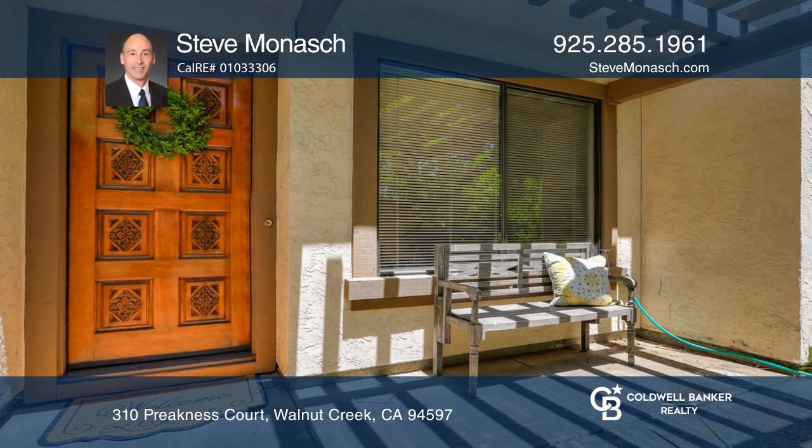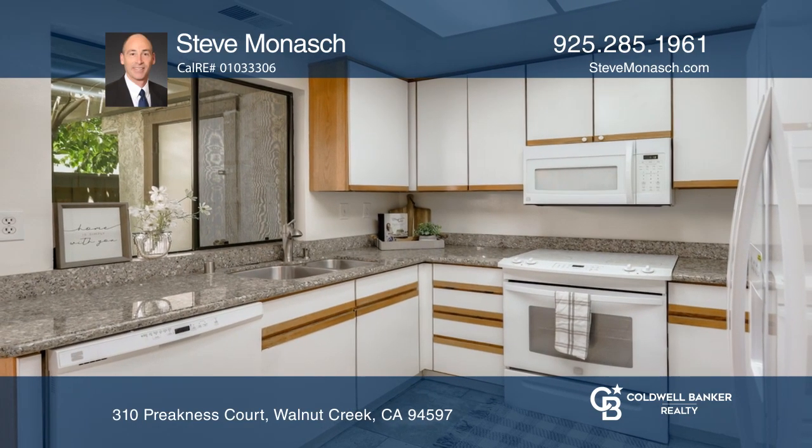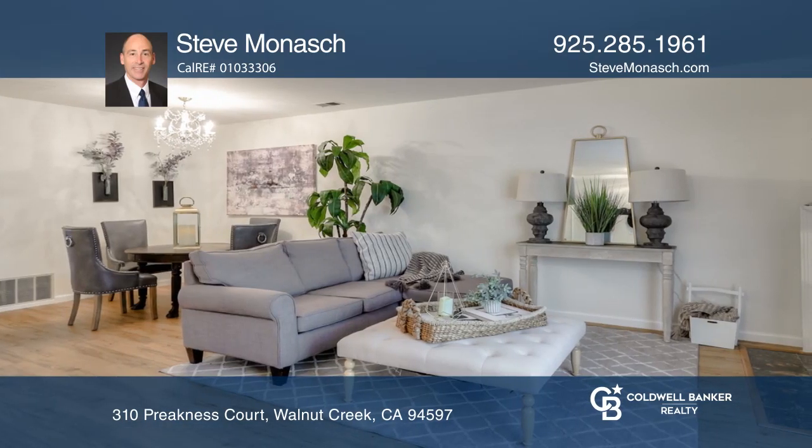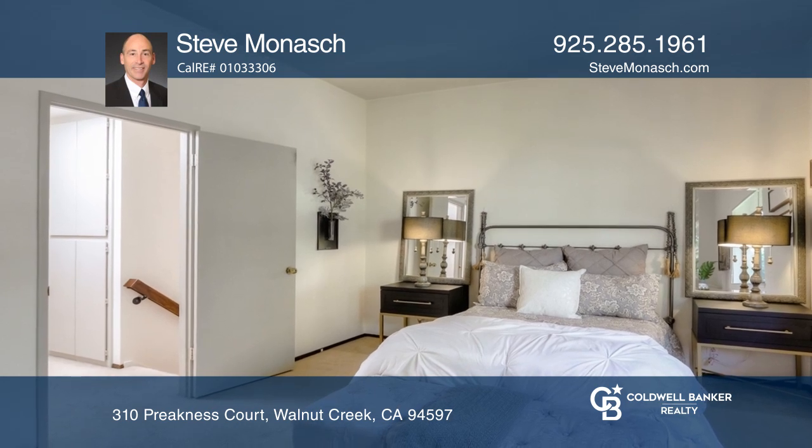This bright two-story townhome in the heart of Walnut Creek is highlighted by courtyards both front and back. The interior features include an eat-in kitchen with Euro-style cabinets and granite counters, updated appliances, tile flooring, and direct access to the private back patio.